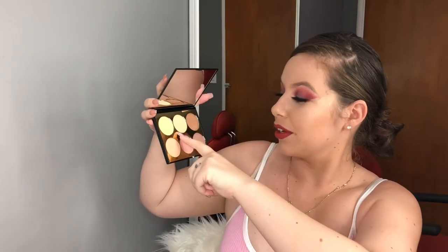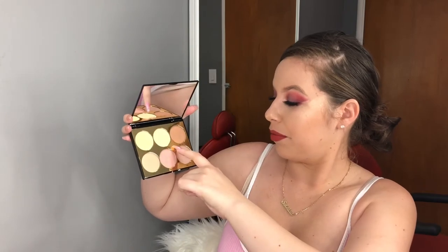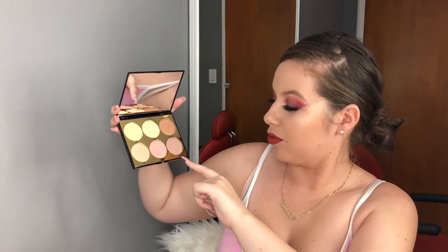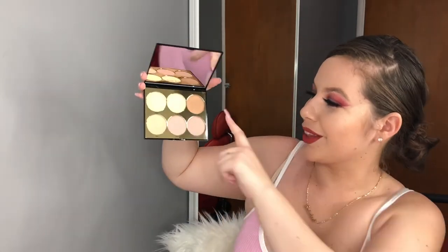There are six different highlighters: Soleil, Soleil Crème, Très Chic, Dior, Amor, and Voilà. Some are pinky-toned and some are more terracotta-toned. Super excited to use these highlighters and check them out!